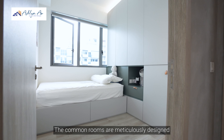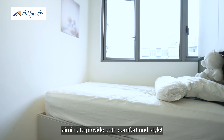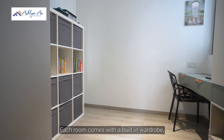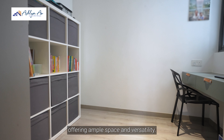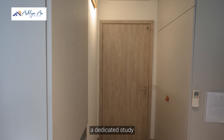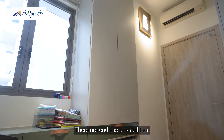The common rooms are meticulously designed with careful attention to detail, aiming to provide both comfort and style. Each room comes with a built-in wardrobe, offering ample space and versatility. Whether used as a guest room, a dedicated study, or a cosy resting place for family members, there are endless possibilities.